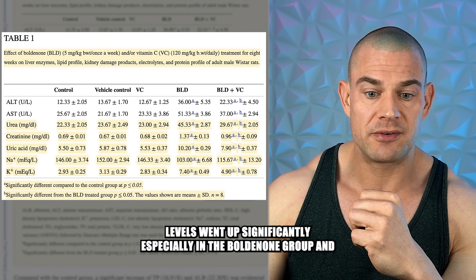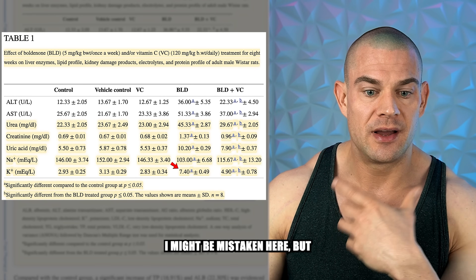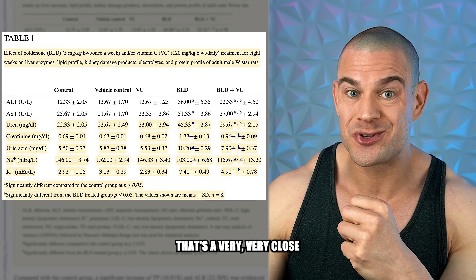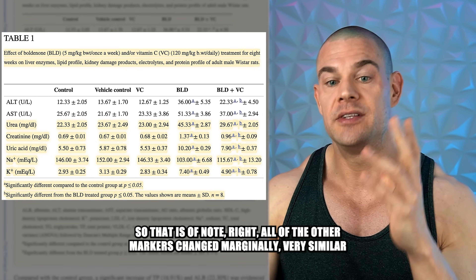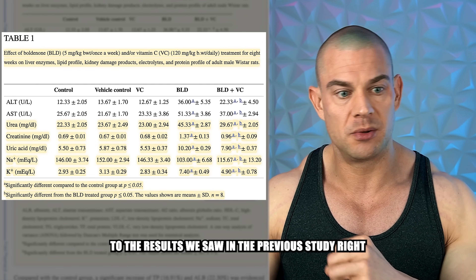Potassium levels went up significantly, especially in the boldenone group. A potassium level of 7.4 milliequivalents per liter is very close to a heart attack level if that were the case in humans — so that is worth noting. All of the other markers changed marginally, very similar to the results seen in the previous study.